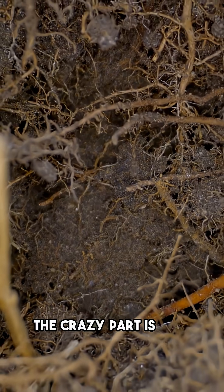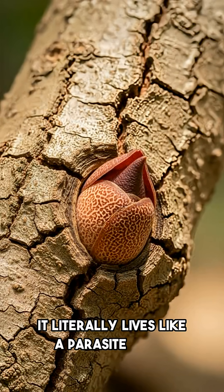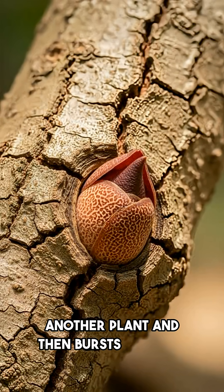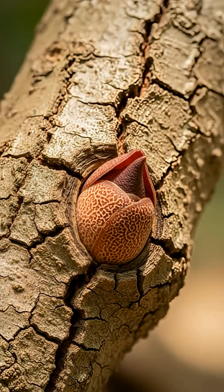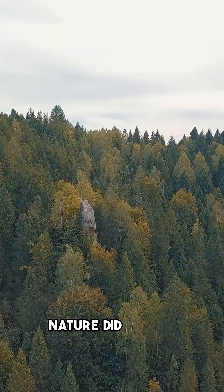The crazy part is that Rafflesia has no roots, no leaves, and no stem. It literally lives like a parasite inside another plant, and then bursts out with this monster-looking bloom. Even its opening pattern looks like the demogorgon's mouth. Nature did it first.